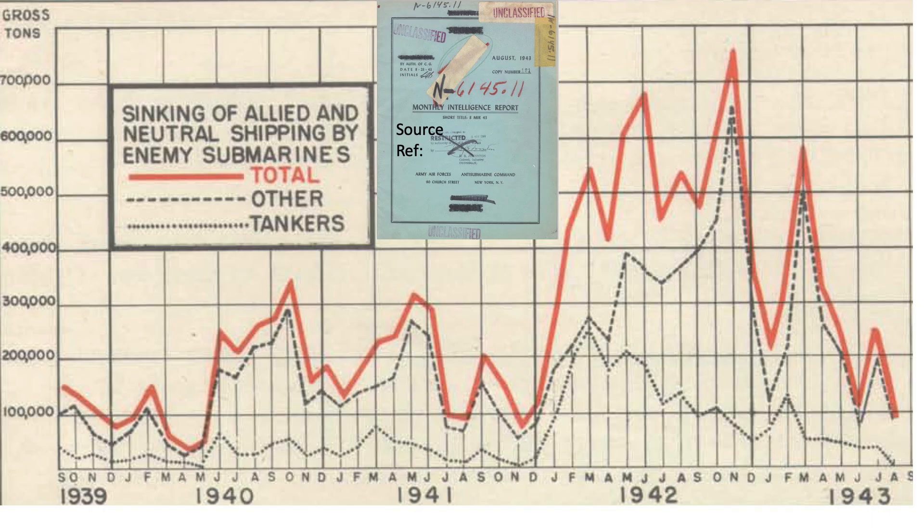The Battle of the Atlantic US and British anti-submarine efforts and key events can be unpacked by looking at the Allied ship tonnage lost peaks and valleys over time, as shown in this graph extracted from the August 1943 Anti-Submarine Command Intelligence Report. The x-axis is month and year. The y-axis is the tonnage of Allied shipping lost to German submarines. The solid line is tonnage lost per month.